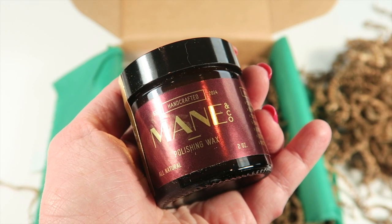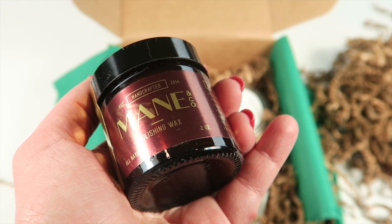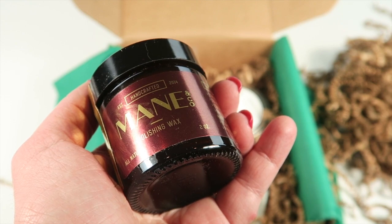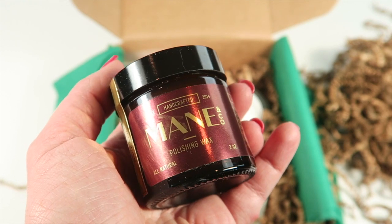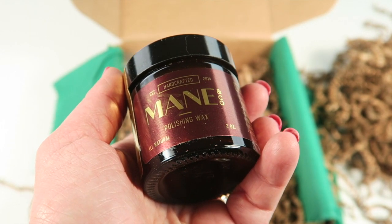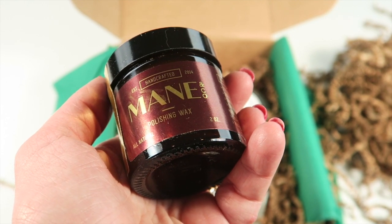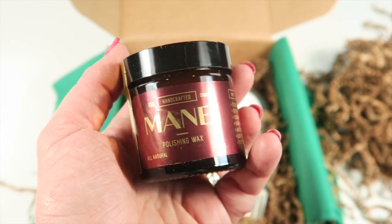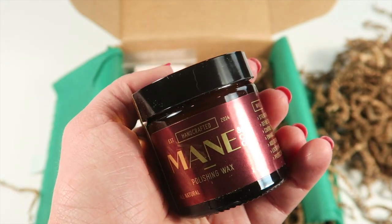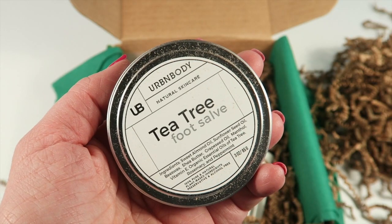This is a polishing wax with a $22 retail value. It increases color vibrancy, is frizz-free, and softly defines waves and curls. It also protects hair from heat styling. It's made with all-natural and organic butters that repair, defrizz, and enrich hair shine, plus organic beeswax for a gentle hold. It's a one-stop product for a range of different hair types.